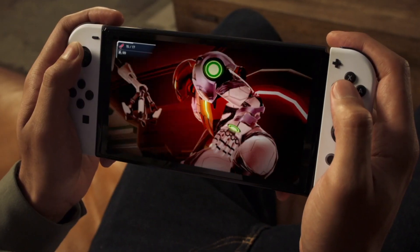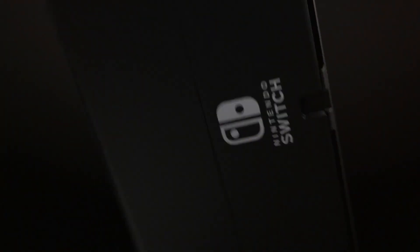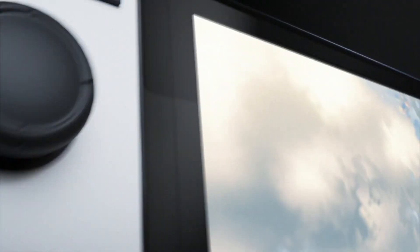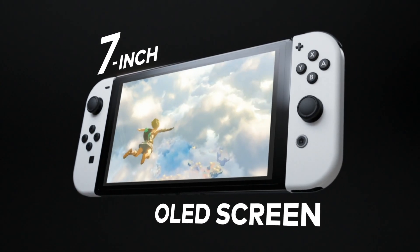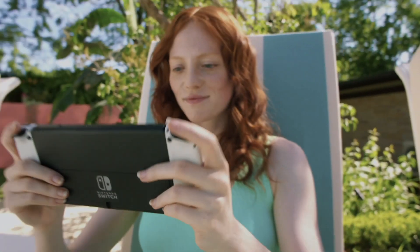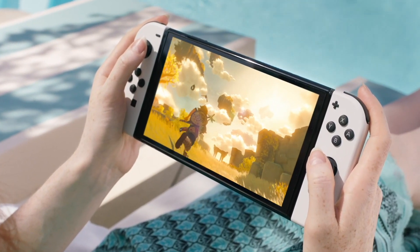Obviously that wasn't correct, at least not with the next Switch that's coming to market. And I'll admit, this new Switch model is disappointing to me. I was expecting a big upgrade, but it turns out it's just more of a slight upgrade. That said, I'm still excited about the Switch OLED model, and I'm definitely still getting one at launch. And in today's video, I'm going to tell you why.